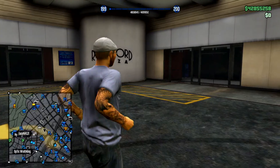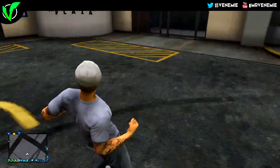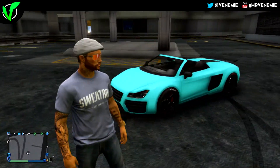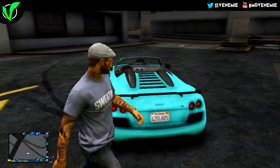Hey guys, what is up — Venemy here. Today I've got a brand spanking new sexy paint job for every single one of you. Today I've got Acqua Delight. But before we start, if you're new to my channel and haven't subscribed already, why not? I do upload some of the sexiest GTA 5 paint jobs.